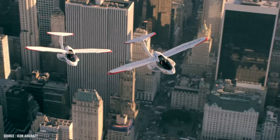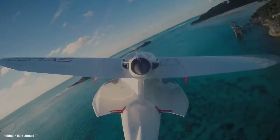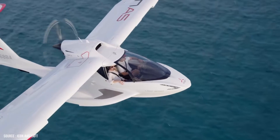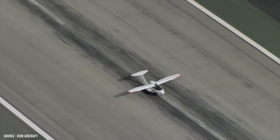The A5 has a top speed of 105 knots and can fly or cruise at that speed. It can take off with a maximum weight of 1,430 pounds. The plane's takeoff and landing distances are 750 feet, and its range is 300 nautical miles.